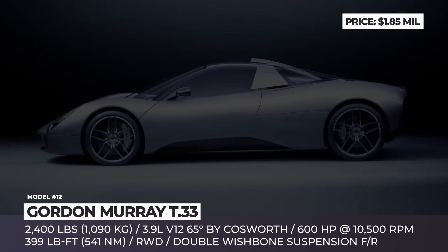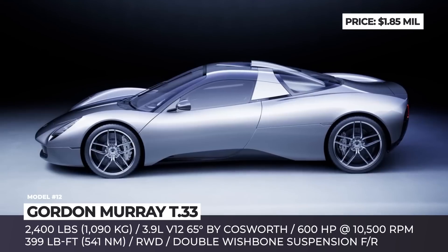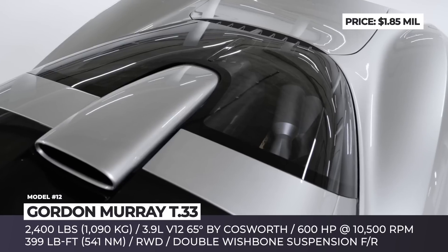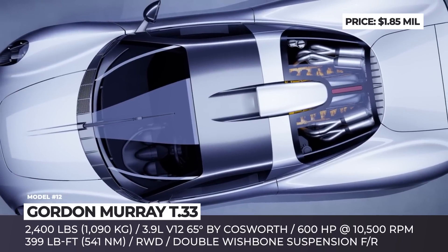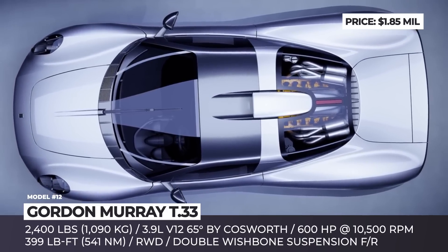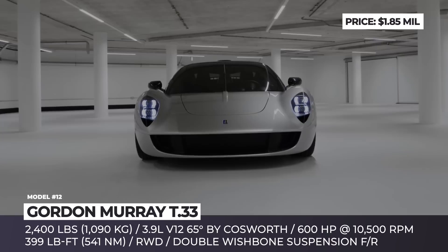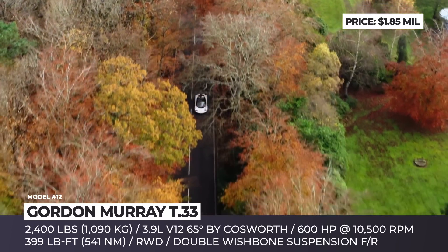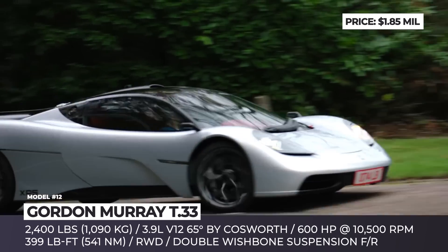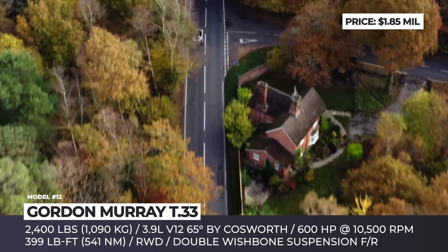GMA T.33. Gordon Murray is tight-lipped about retirement plans, so at least for now the T.33 is hailed as his most accomplished masterpiece. This two-seater was influenced by the cleanly styled and gorgeously proportioned 1960s sports cars, and it utilizes a 30% more efficient aero system labeled Passive Boundary Layer Control. The 2,400-pound coupe rides on a new platform and gets a bespoke 3.9-liter V12 engine — the so-called Cosworth GMA 2.0 — which weighs a mere 392 pounds, revs to a blistering 11,100 rpm, and yields 615 horsepower.